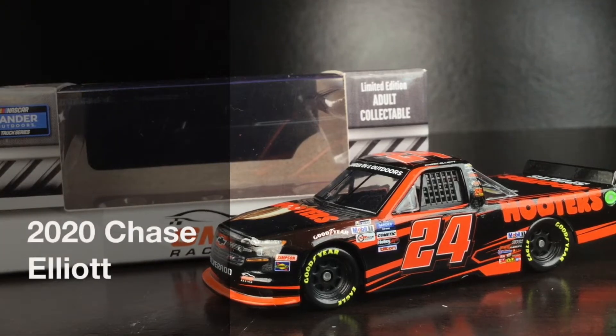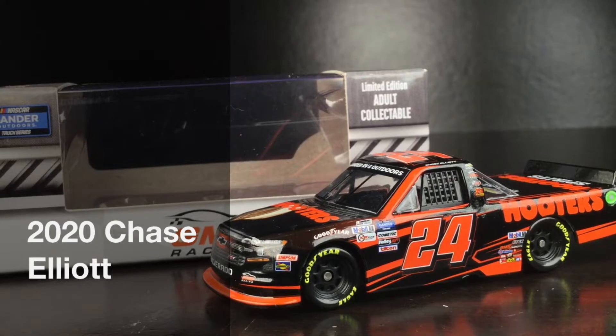Folks, I have a brand new favorite truck series diecast in the 1/64 scale, and here's Chase Elliott's 2020 Hooters Chevrolet Silverado.